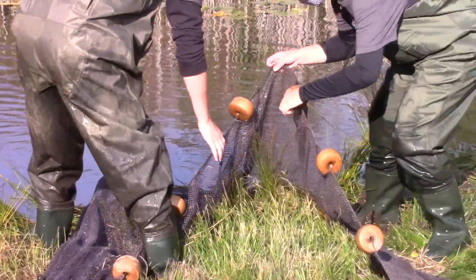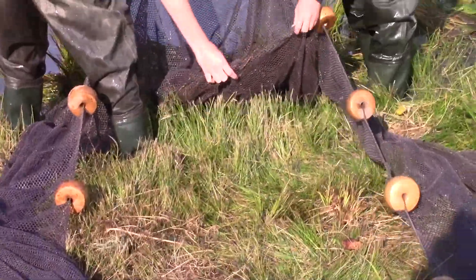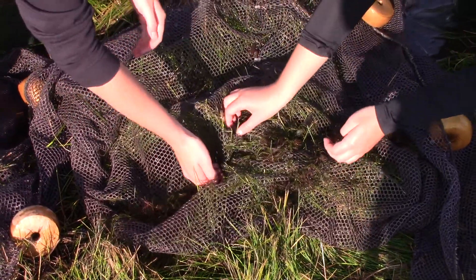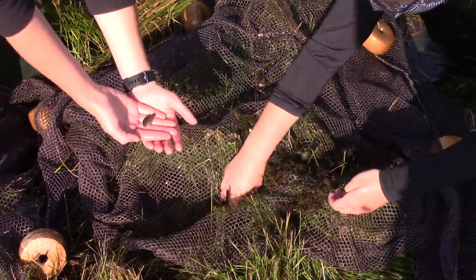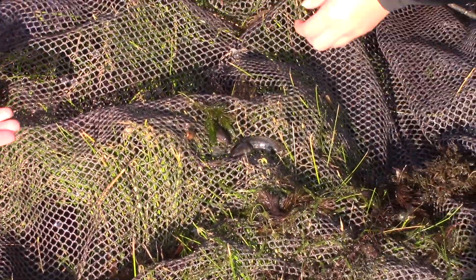So as they pull them out of the water, they are going to find what creatures we have found in this little pond here today. So it looks like when they pull it out, they found some minnows, they found some tadpoles, and oh, they found a little crayfish.